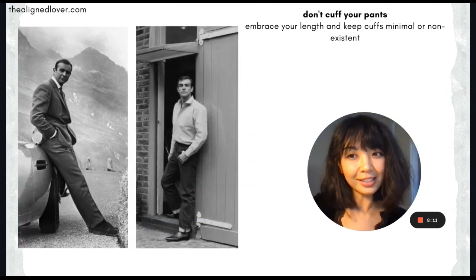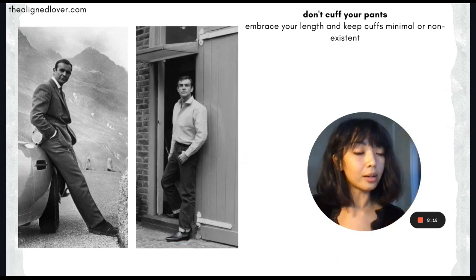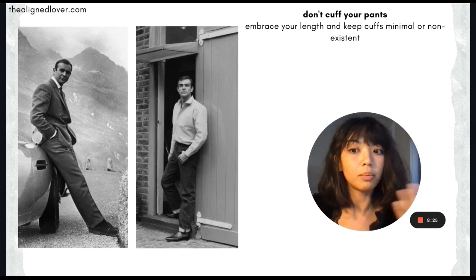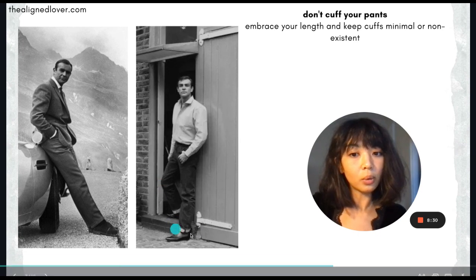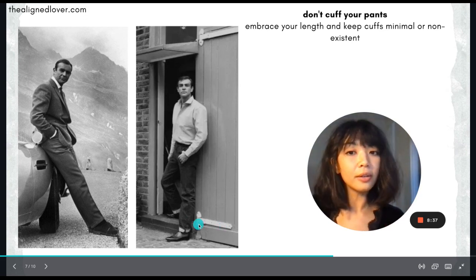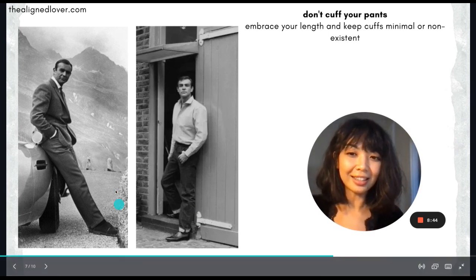Here is an easy one: don't cuff your pants — keep that leg line long. You also want to try to wear a similar color on your shoes if you're going for a long leg line, so black pants with black or other dark colored shoes. When you cuff your pants like he does here, you're just chopping up that line. All you have to do is not cuff your pants and you can get a nice long sleek line.